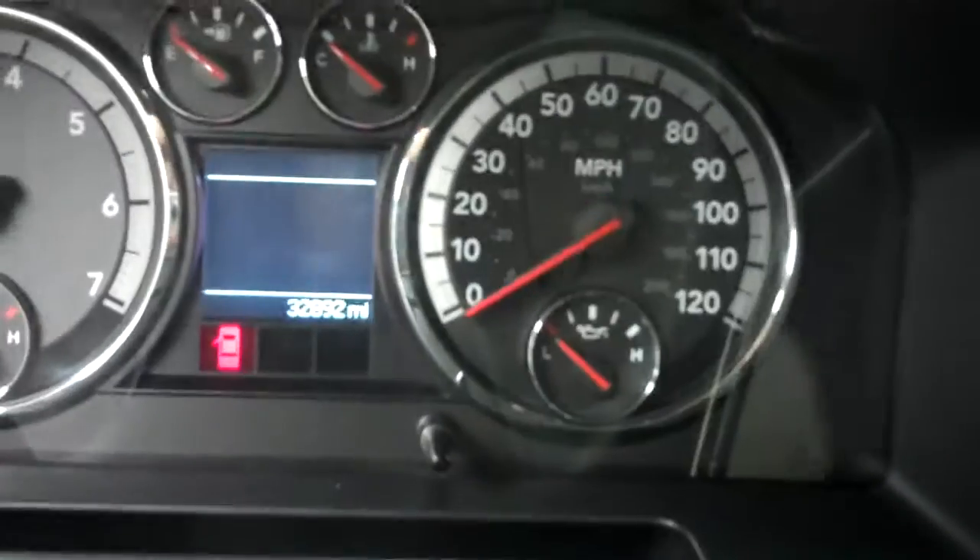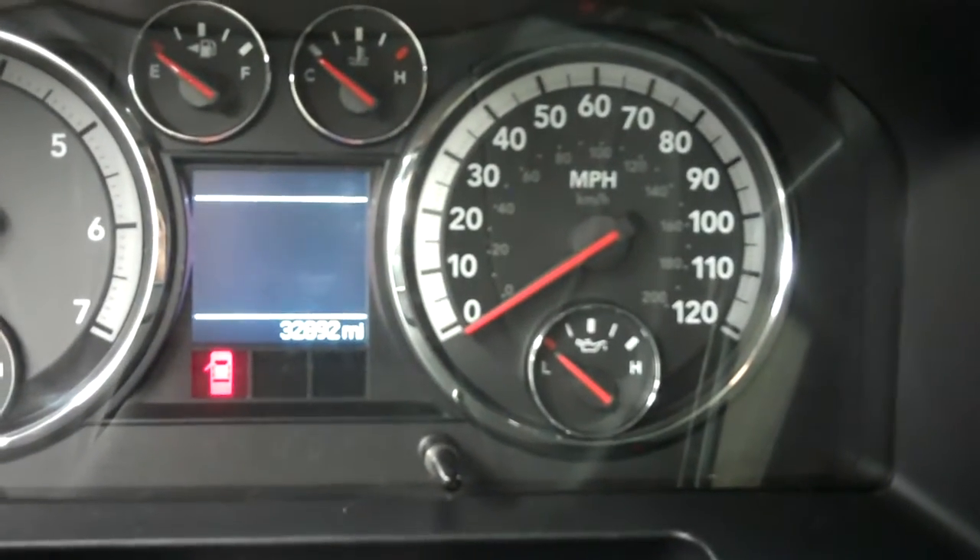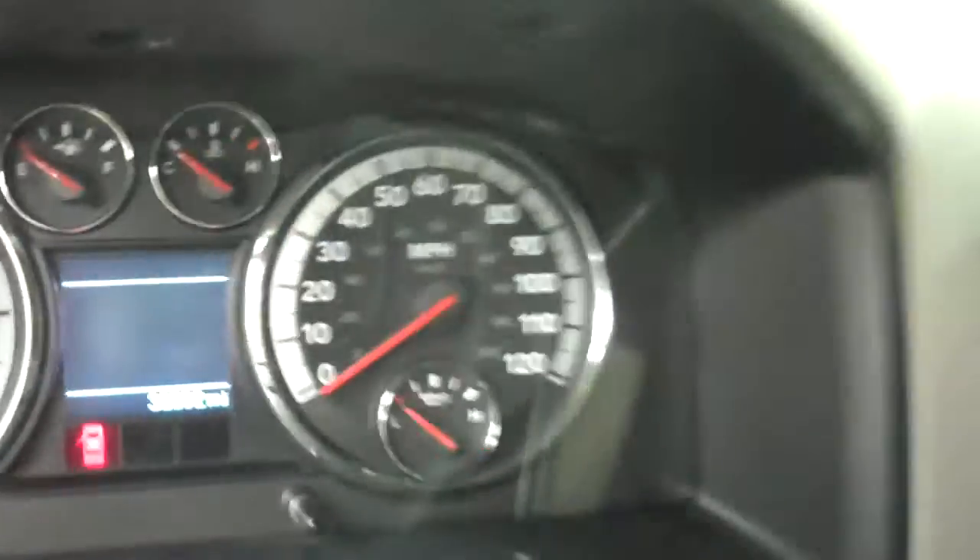Now the rear is very clean. The rear seats fold up to reveal a very nice under-seat storage area — just very clean. Going ahead and showing you the odometer: that's 32,892 miles on this Dodge Ram 2500.